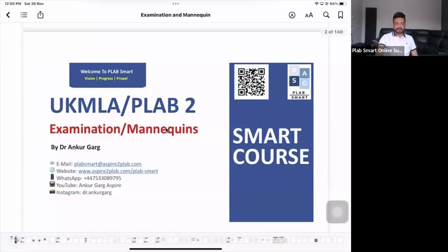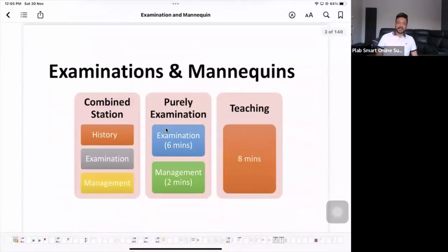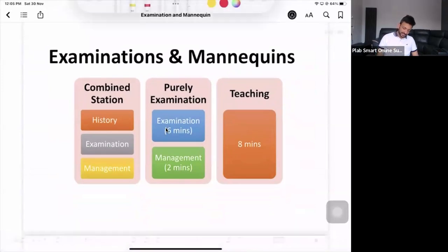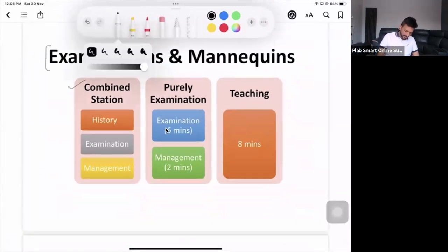All right, guys, let's begin. So, examination and mannequins — what you will see in these stations, you have got roughly three kinds of stations mainly. Number one, we have got the combined stations. Then we have got the purely examination station. We have got teaching stations as well.